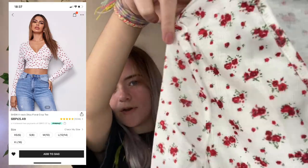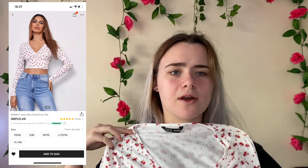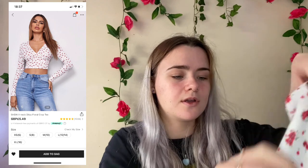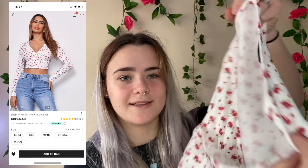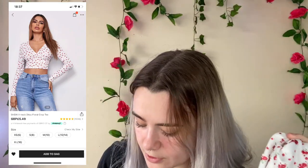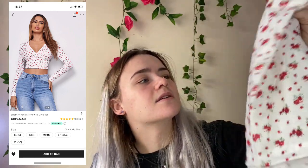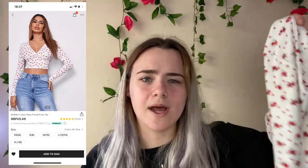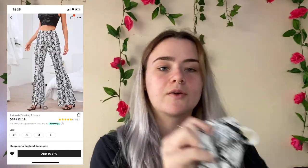This is a flower print top but it's really really low cut and I don't really like low stuff, so I don't know if I'm actually going to like it on. It kind of folds, so it's a risky shirt. I got an extra small and this was £4.28. I'm gonna give it a 6 out of 10 just because it's really low and quite baggy around the chest area.